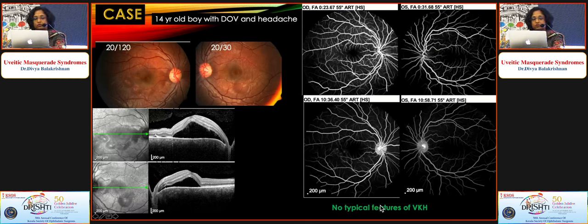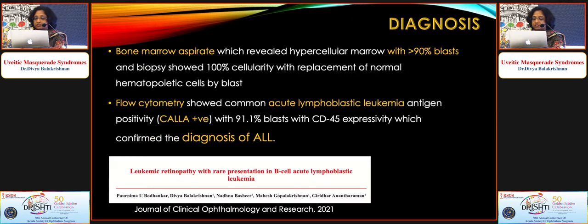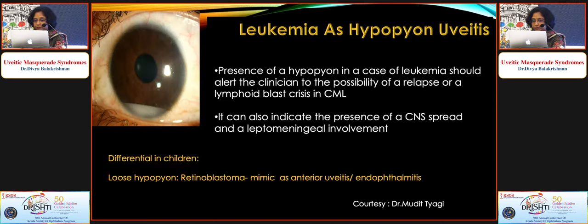A 14-year-old boy presented with decreased vision and headache. Anterior segment was normal, but the fundus showed multiple pockets of neurosensory detachment. We initially thought it could be VKH. OCT showed neurosensory detachment with a few hyperreflective dots beneath; FFA showed few hyperfluorescent areas in late phases. Peripheral smear showed 75% blast cells, and further investigations revealed B-cell acute lymphoblastic leukemia. Leukemia can present as neurosensory detachment, hypopyon, or — in known leukemia patients presenting with hypopyon — as a blast crisis or CNS involvement.